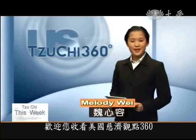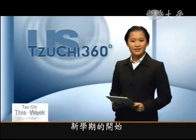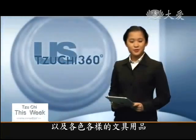Greetings from US 5360. I'm Melody Way. For most kids, back to school means new backpacks, fresh pencils, and a great assortment of fun and colorful school supplies.